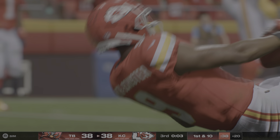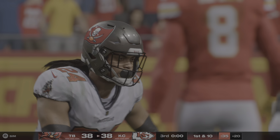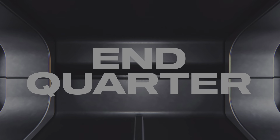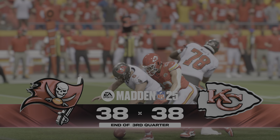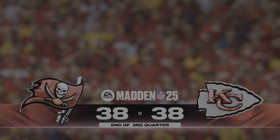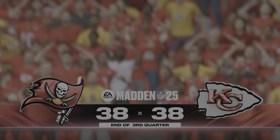Hopkins sent in motion. Into the hands of JuJu. And we're brought down as we tick towards the end of this third quarter. No shortage of offense in this one as we end the third.